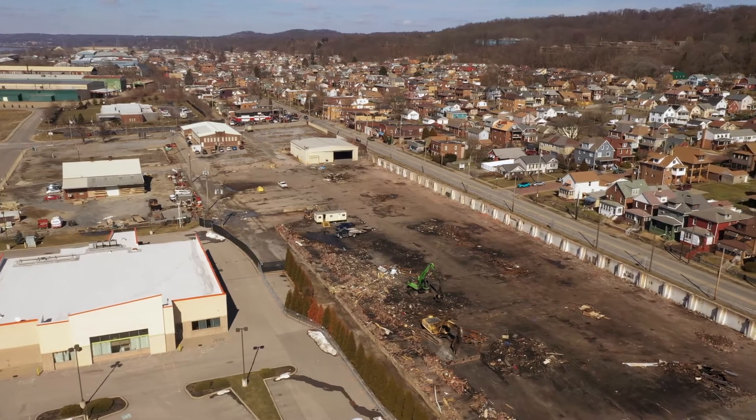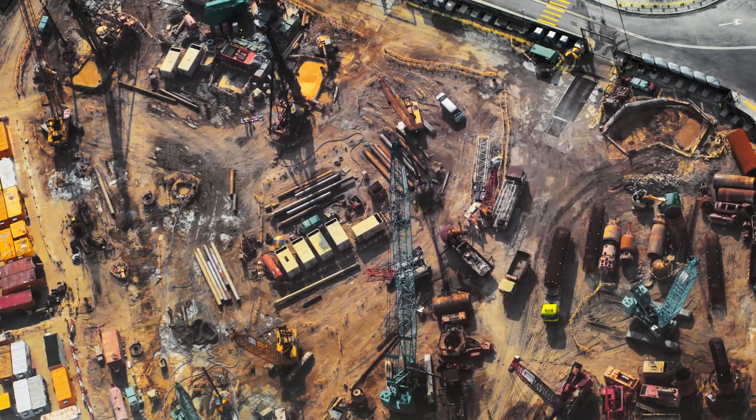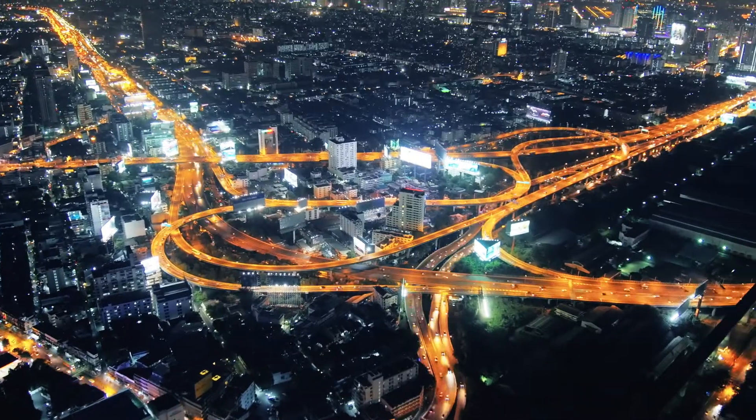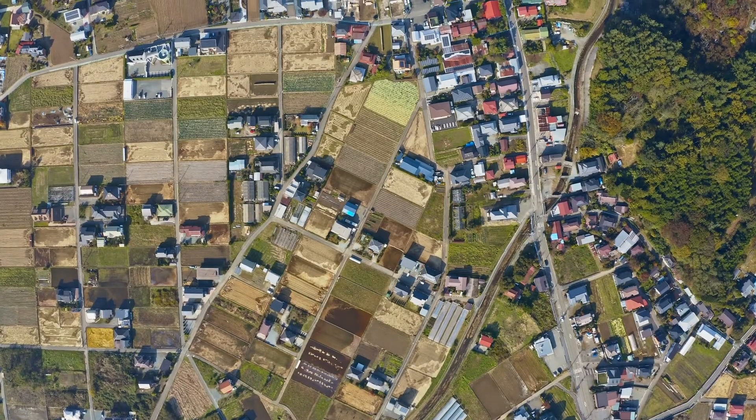The ability to transform a brownfield site from industrial to residential or commercial use has become more and more important in recent years, particularly if it's located in the heart of our cities where space and environmental quality are of prime concern.